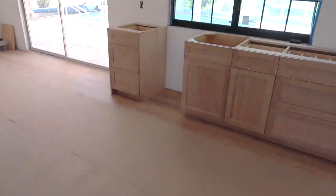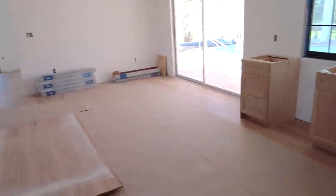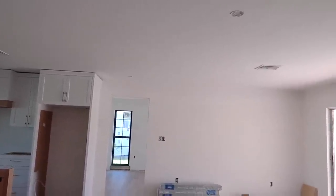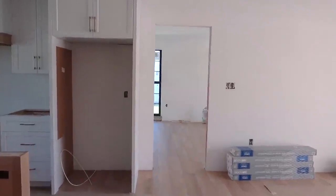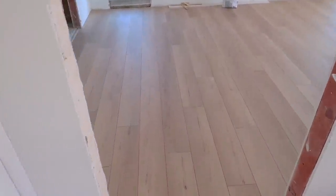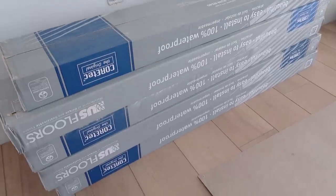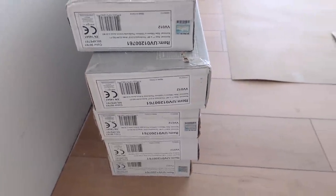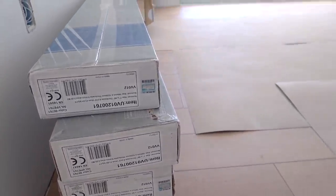Yeah, this will be a nice coffee station. And then there'll be a chandelier here in the dining room for the table. This leads back to the master bedroom. For those of you wondering about the flooring, I'll show you — they're a Cortec brand, and they are glue-down vinyl plank.